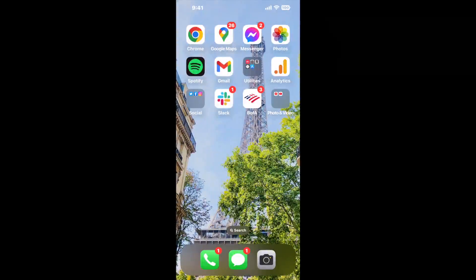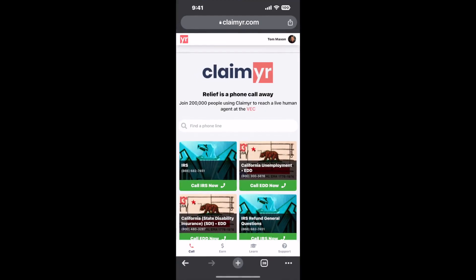Now, the next method is the better way to reach a live person at Ohio Medicaid. Open up your browser, go to claimer.com, and search for the Ohio Medicaid option.